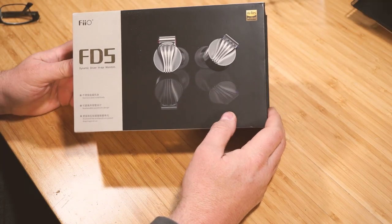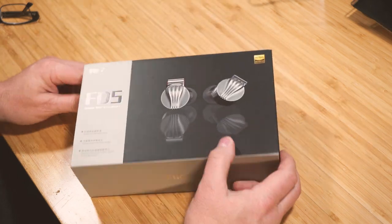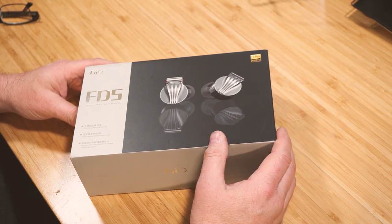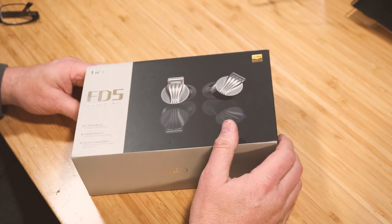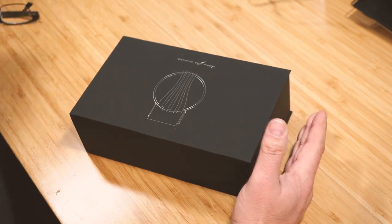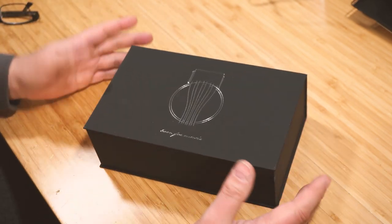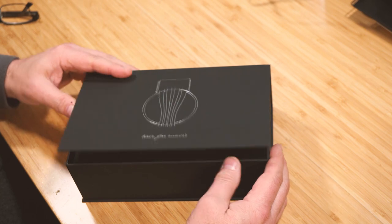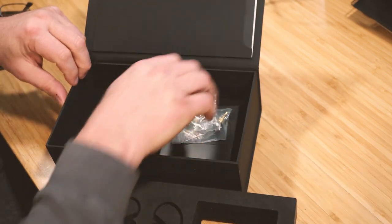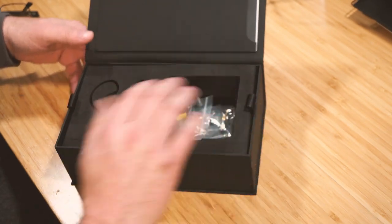This video is about the Fiio FD5 - I've had a lot of requests to cover these. This is the box it comes in. I like this box - it's got a magnetic lid, really good quality construction, and everything comes out nicely. It's a fairly big box but I can use it for something else. These boxes are keepers for sure.